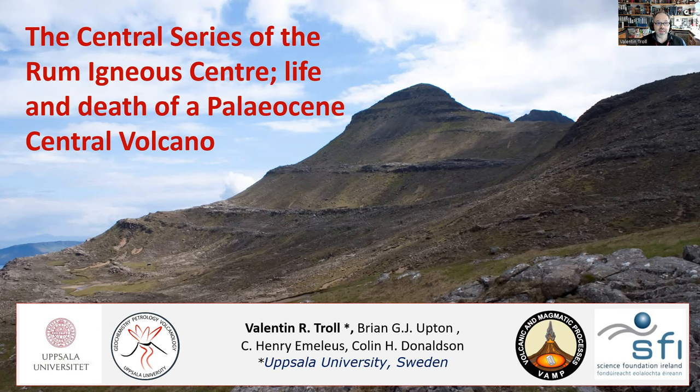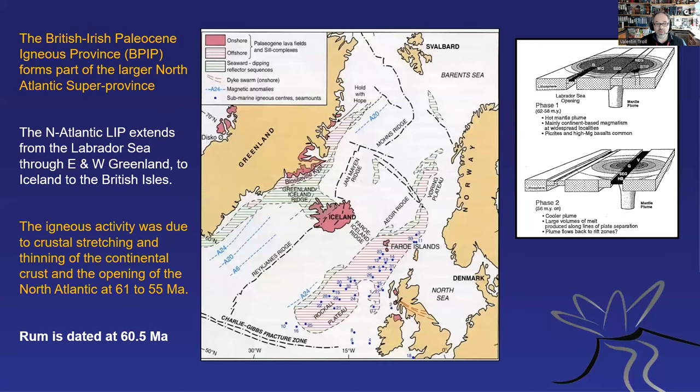I would like to talk about the central series of the Rum Igneous Centre and the life and death of a Paleocene central volcano linked to this central series. This is work I've been doing with several colleagues — Brian Upton being one of them, Henry Emeleus, who recently passed away, but also Colin Donaldson, and I'd like to acknowledge them all right away.